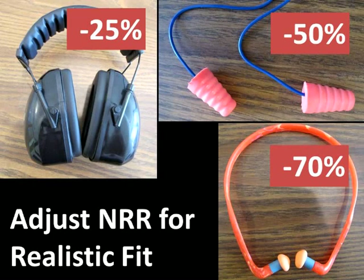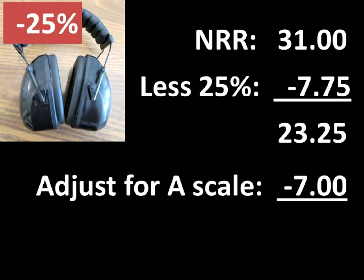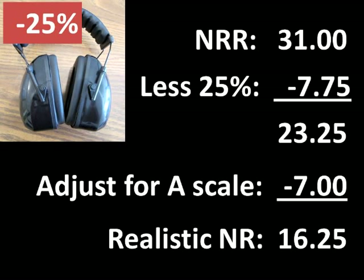Based on these limitations, we can calculate a more realistic noise reduction we might expect in practice. For instance, these earmuffs have an NRR of 31 decibels. Research shows the actual noise reduction will be about 25% less — so we can expect a noise reduction of about 23 decibels. If we've measured environmental noise according to the A scale, we subtract another 7 decibels to account for the difference between the A and C scales, leaving us with a realistic noise reduction of about 16 decibels. This means that working in an environment with 100 decibels of noise while wearing these earmuffs, my actual exposure will be about 84 decibels.